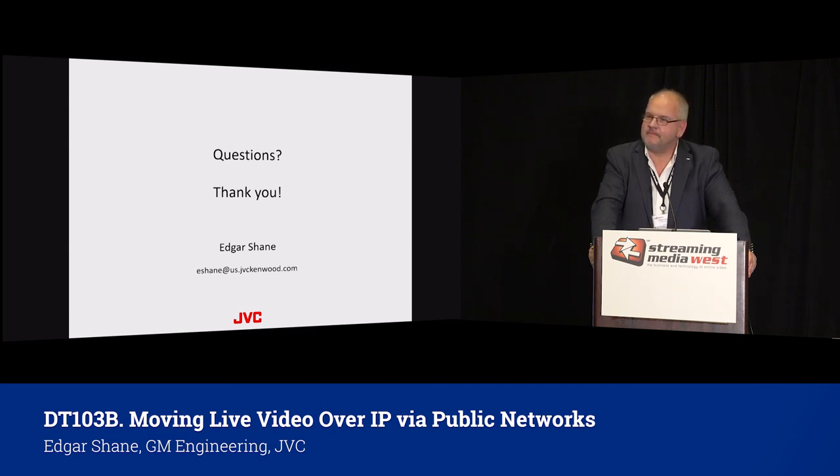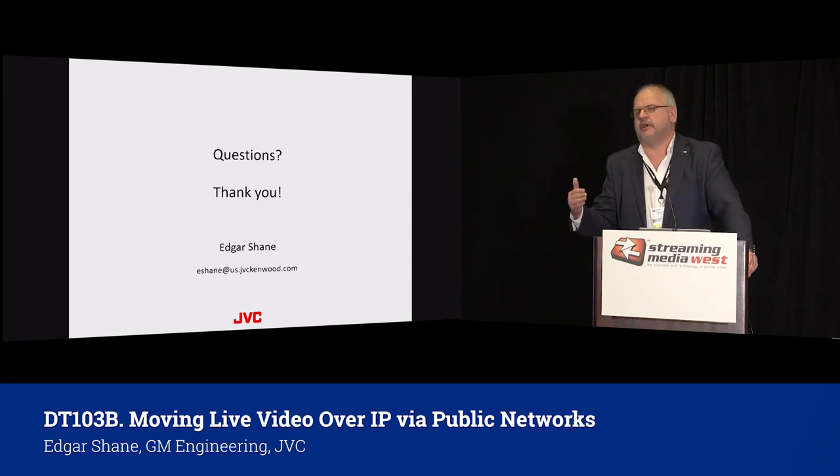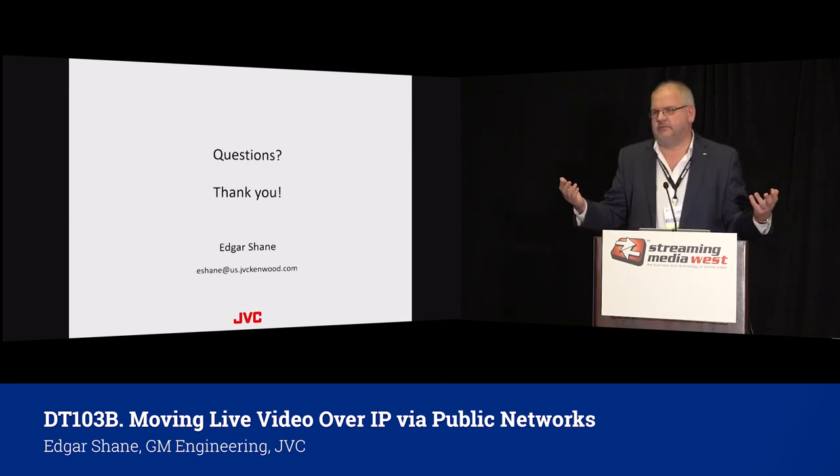Question: Are we going to support HDR? Yes, the camera supports HDR. For the stream it doesn't matter — HDR is sensor and processor. Absolutely HDR support. And servers are also independent from codec — it could be H.264, H.265. It doesn't matter.